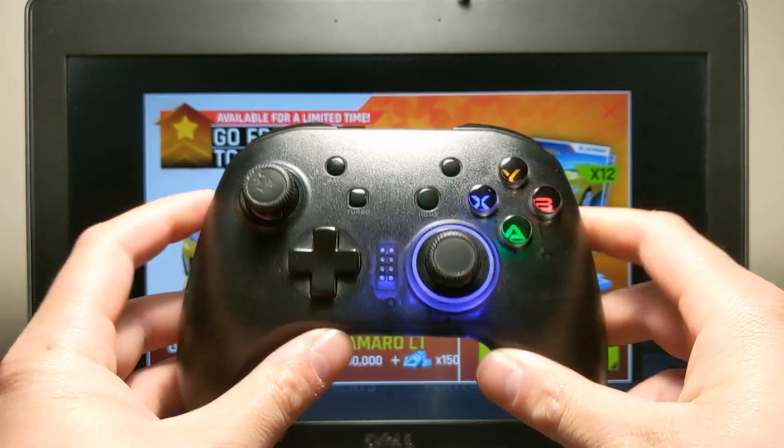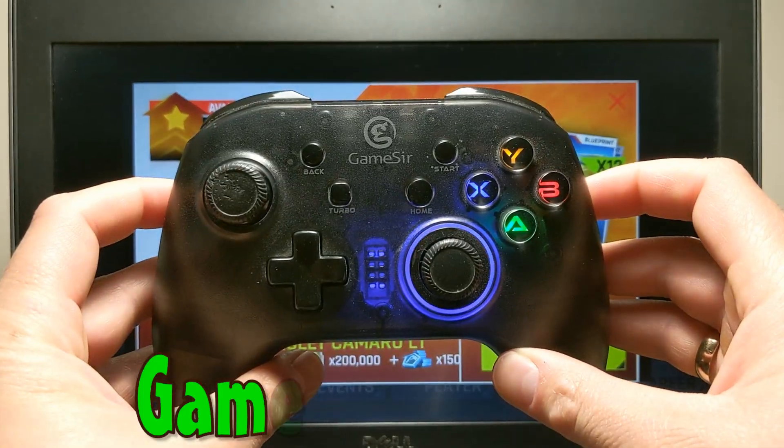Of course, almost all games I will test using my gamepad, the GameSeer T4 Pro.